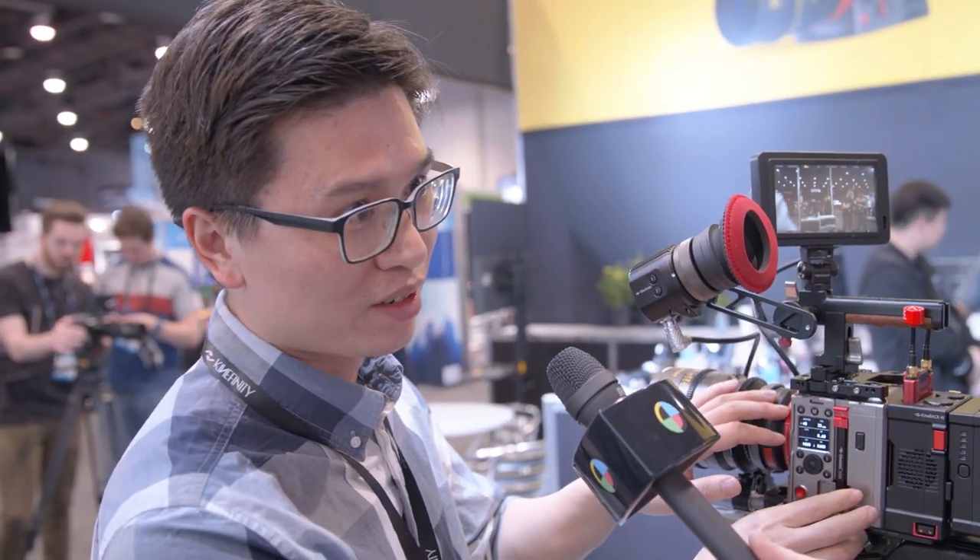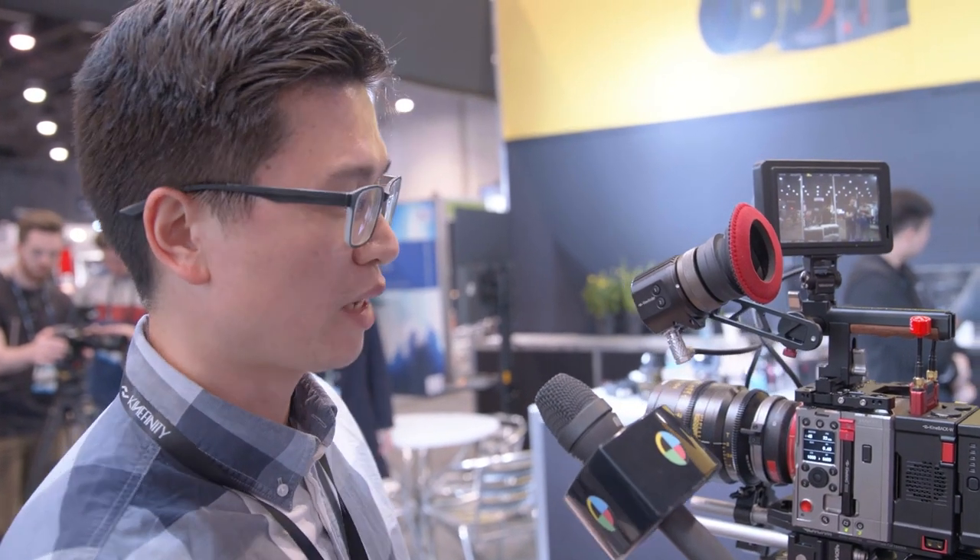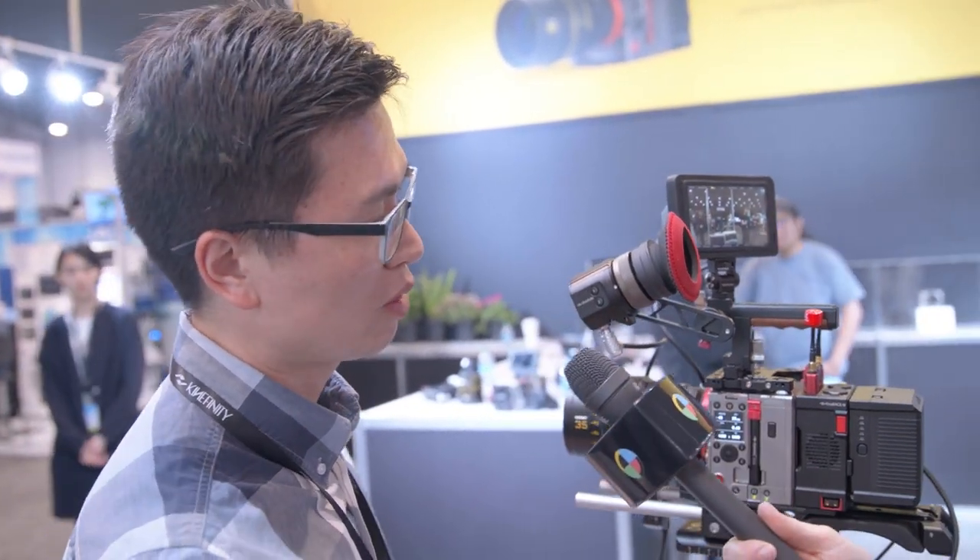The MAVO LF price is $12,000 for the camera body. For the whole package — what we call the professional package — it's less than $15,000.